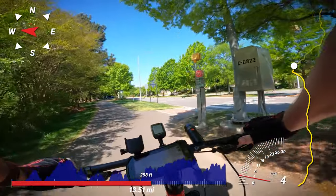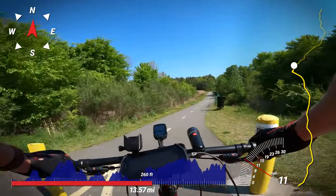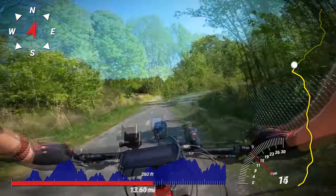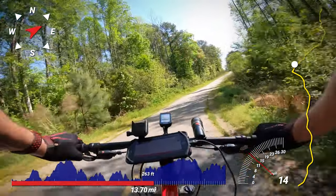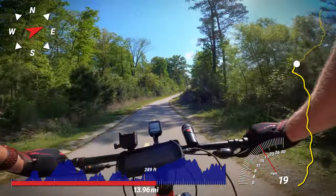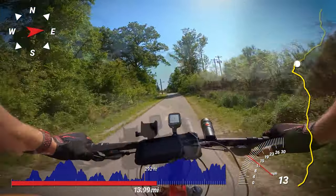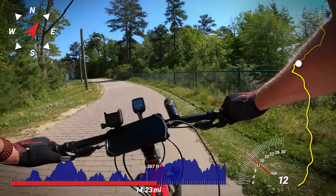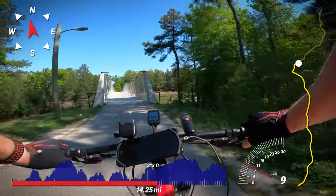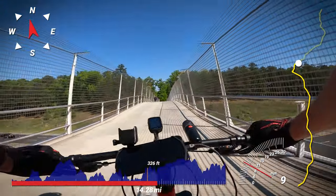Just over 13 miles is the first crossing with a traffic signal, and it's needed to cross the busy Renaissance Parkway. Less than a mile later, the trail crosses over Interstate 40 on a bridge. This bridge was completed in 2014, which marked the completion of the American Tobacco Trail.